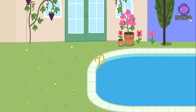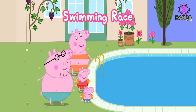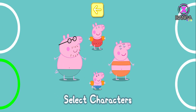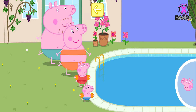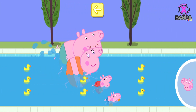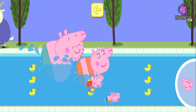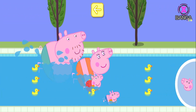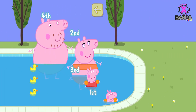Swimming race! The whole family love going for a swim in the pool. Let's see who can swim a length of the pool the fastest. Lots of people can play this game — pick your favourite character by dragging them into one of the circles. Touch the tick when everyone is ready. Tap your character in the circle as quickly as you can to make them swim fast. Ready, steady, go! You've won a sticker — George is the winner!